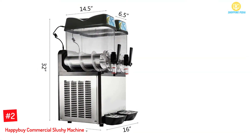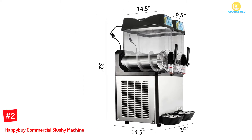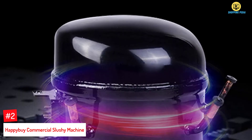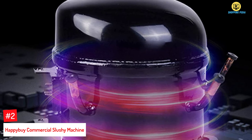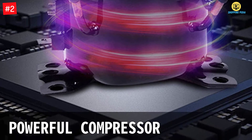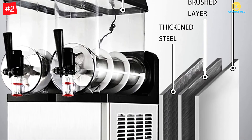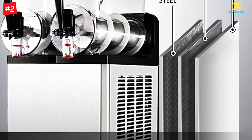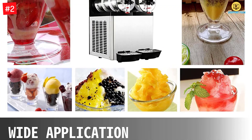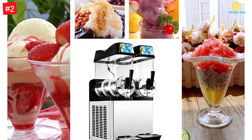At number 2: HappyBuy Commercial Slushy Machine. Make frozen drinks and keep them ready to drink for any party with this Margarita Maker. This machine has two slush-making chambers for two kinds of beverages. At its heart is a double-sided refrigeration system that makes perfect beverages fast every time. It has an electromagnetic transmission shaft and durable parts, and can be used at home or at your business.